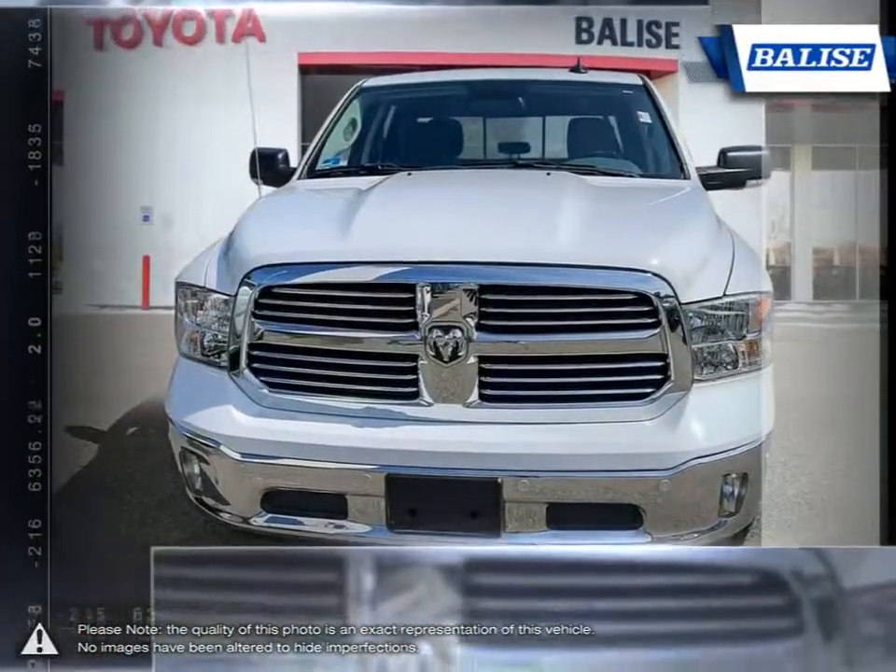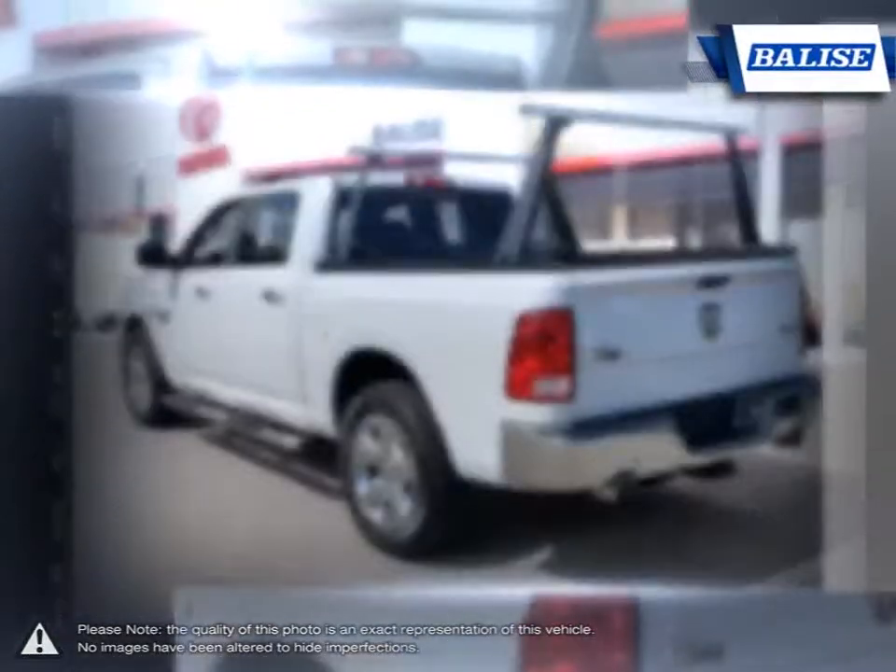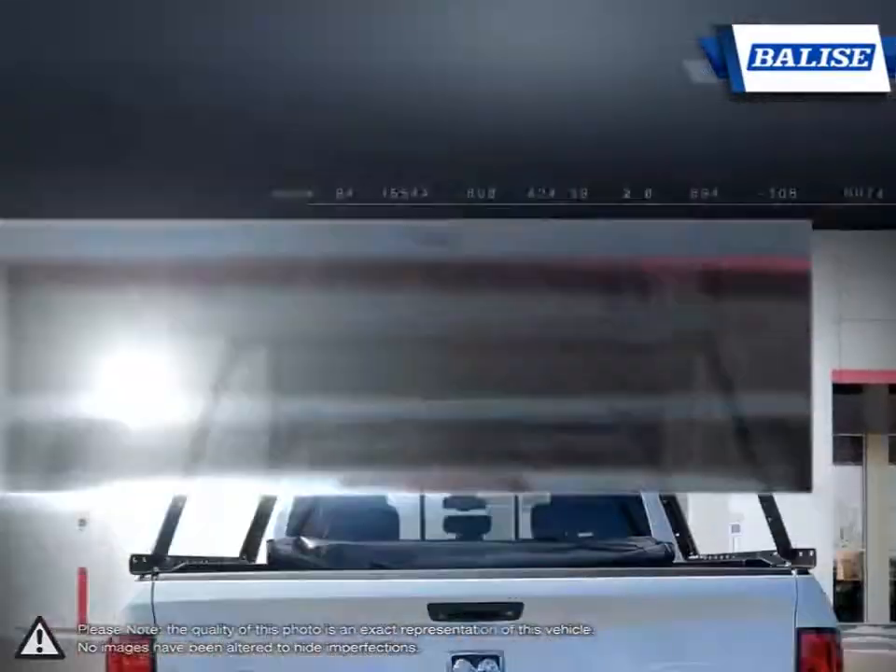Its powerful performance, tough exterior, outstanding durability and high capacity towing power make the Ram 1500 a truly competitive truck.